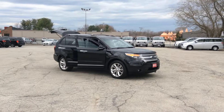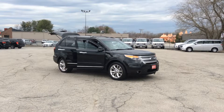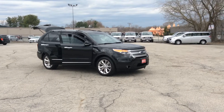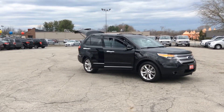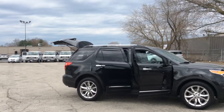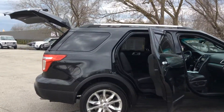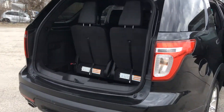Hey everybody, just got this 2013 Ford Explorer — this is the top of the line. It's got everything: alloy rims, leather, Bluetooth, roof rack, heated seats, Sirius XM satellite radio. Let me give you the full walk around.